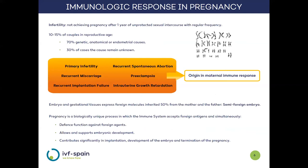Now we will learn how the immune response works in pregnancy. Infertility is described as the failure to achieve pregnancy after a year of frequent and unprotected intercourse, and it appears in approximately 10 to 15% of couples of reproductive age. In the vast majority of cases the cause is known, but there is a 30% of cases in which the cause remains unknown. Recent research has determined that in conditions associated with fertility problems, such as preeclampsia and recurrent implantation failure, there is an origin related to alteration of the maternal immune system function.